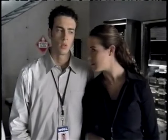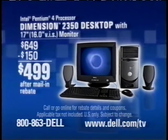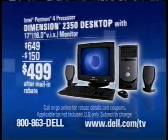That's why Dell is one rock-solid, reliable PC. Can you imagine? You have no idea. Now you can get a Dimension desktop with a 17-inch monitor and an Intel Pentium 4 processor for just $4.99 after mail-in rebate.